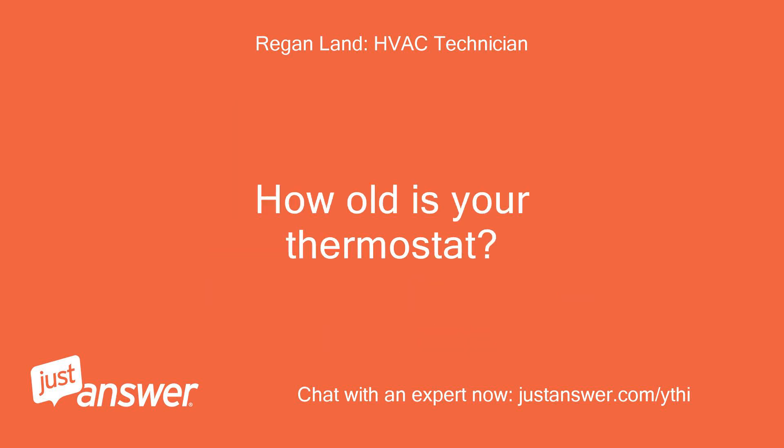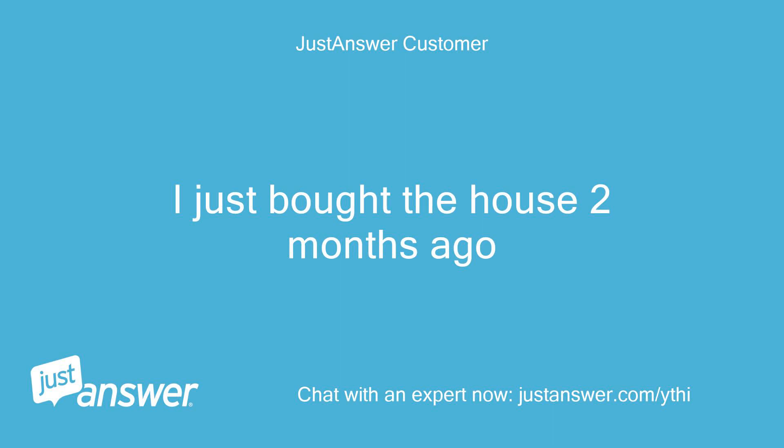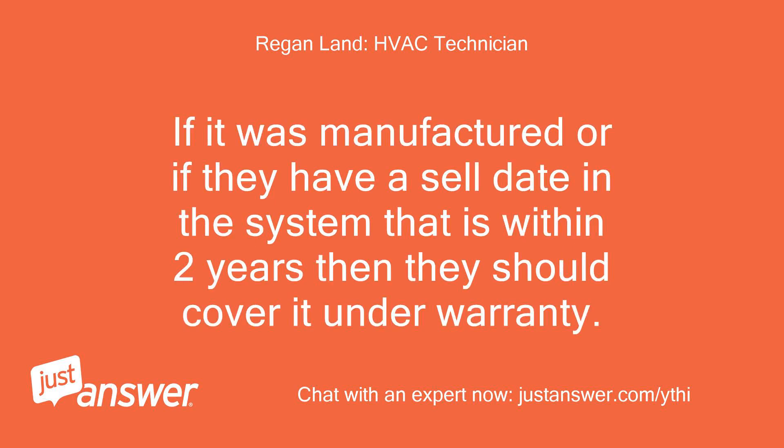How old is your thermostat? Nest has a 2-year limited factory warranty, and adds an additional 3 years if it was purchased and installed by a Nest Pro dealer. I just bought the house 2 months ago — not sure how to figure out how old it is. You can contact Nest and provide the serial hash. If they have a sell date in the system that is within 2 years, they should cover it under warranty.